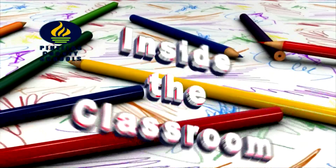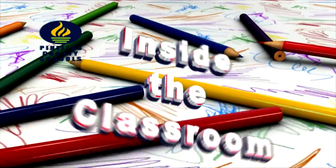Check our website, www.wpds.tv, for times and dates for Inside the PCS Classroom.